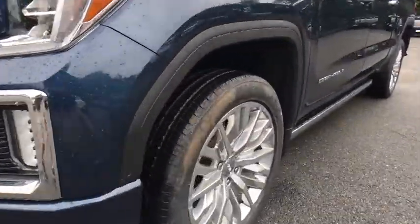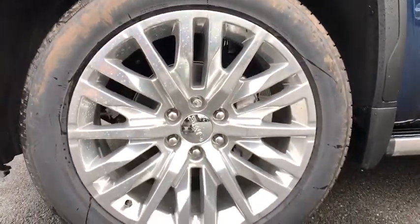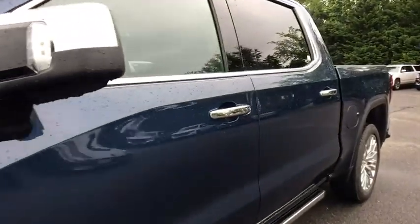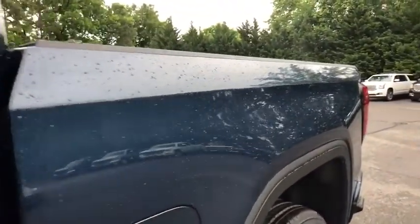Four-wheel disc brakes, center armrest, active suspension system, universal garage door opener, electronic stability control, compass, fog lights, heated front seats, power door locks.